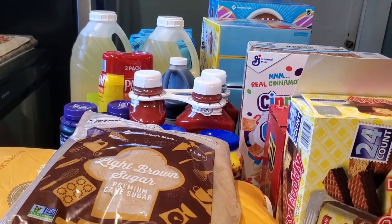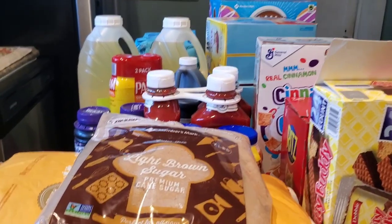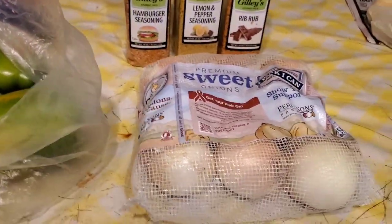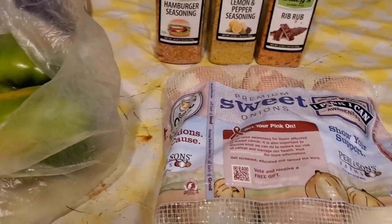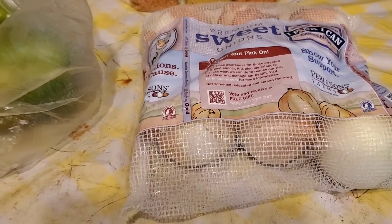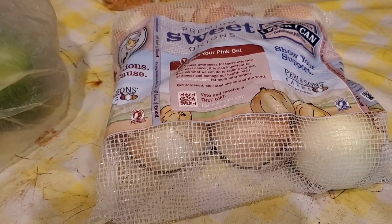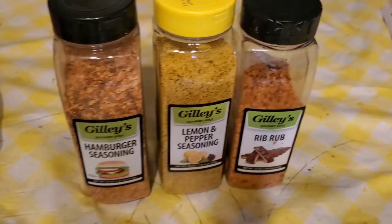I did not find the produce stand yesterday — he was not open. I did pick up a few things at the grocery store that were on sale. I was hunting for onions. I'll have onions somewhere in my freezer, I just don't know where, but I've got a bunch to cut up. We're going to be doing our chow chow this week, so I found my green tomatoes in the freezer. I just bought another bag of onions — they were on sale at our local grocery store in Flemington, I think I gave $2.59 a bag for a three-pound bag.